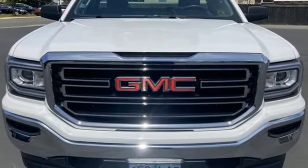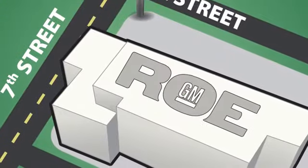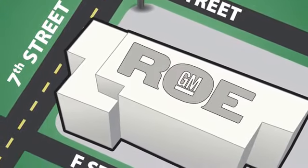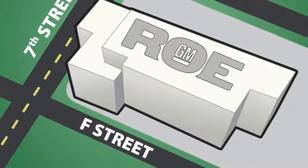Experience it for yourself today. Come join our family today. We're conveniently located at 201 Northeast 7th Street in Grants Pass, Oregon — just a half hour from Medford.